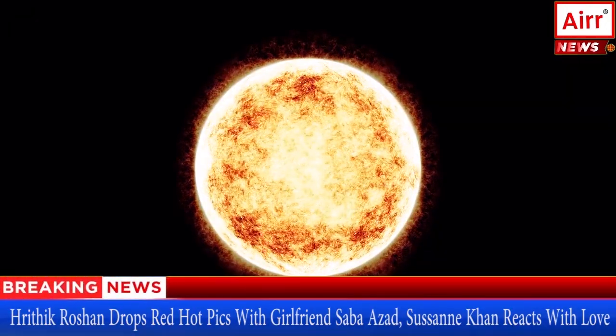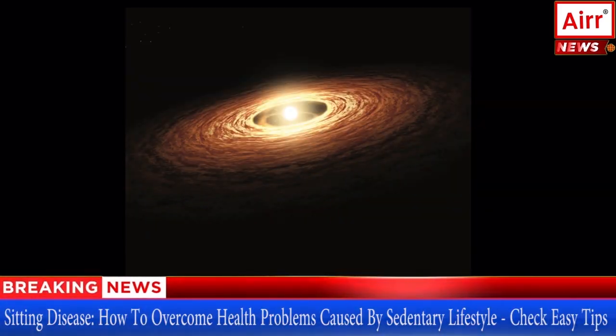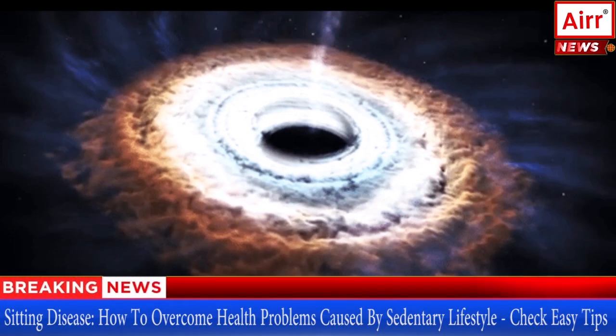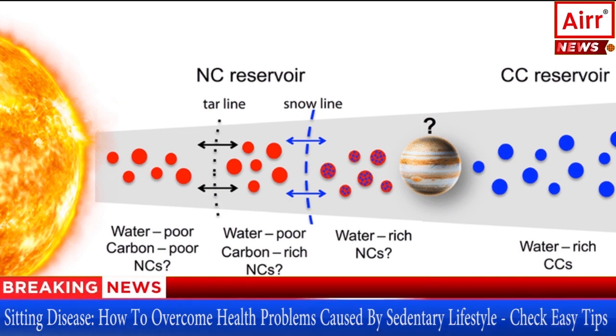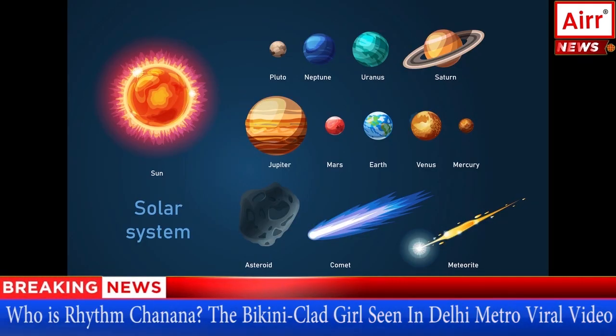To understand how Earth got water, we must travel back in time when our Sun was just born. A protoplanetary disk surrounded the young Sun with gas and dust in it. As time passed, the gas and dust in the disk began interacting and eventually led to the formation of planetesimals — the building blocks of comets, asteroids, and planets.